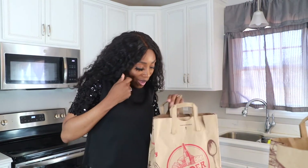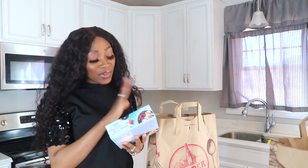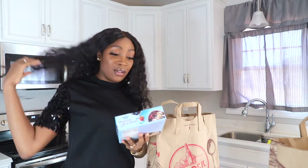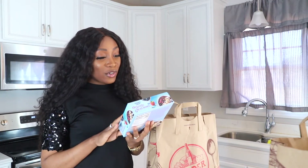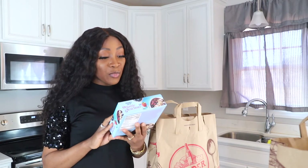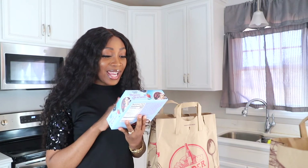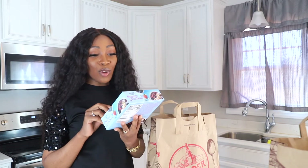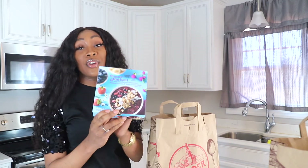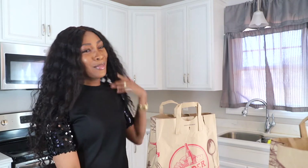In this bag I have my less expensive items, and all the stuff in here I've never tried before except for one. I'm excited to try this — let me know in the comment section below if you have tried it and what you think. This is the organic acai bowl with strawberries, blueberries, bananas, granola and dried coconut chips, and it's gluten-free. I'm really excited to try this — I might even try that tomorrow!